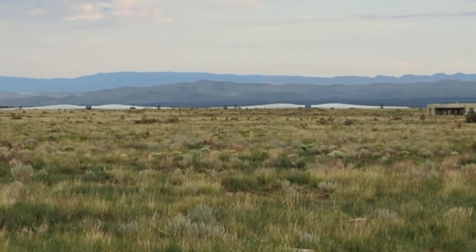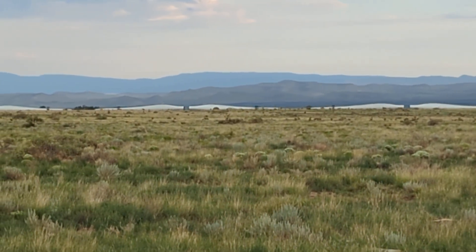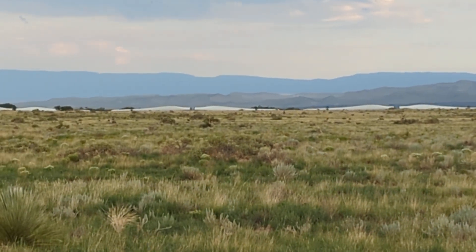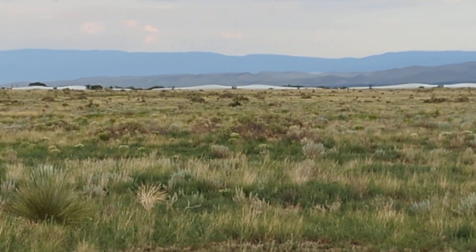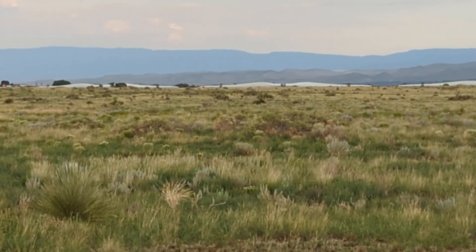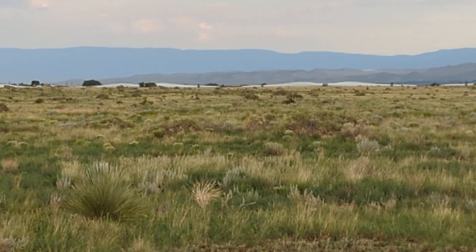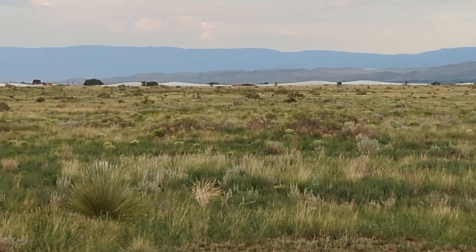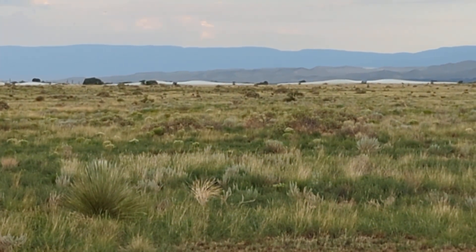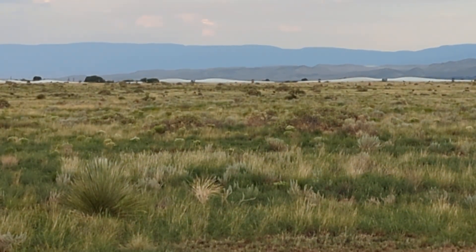I understand it's the largest wind farm in the USA, but it's a hell of a long train, still coming. I don't know how many blades they have there, but it's not going very fast.